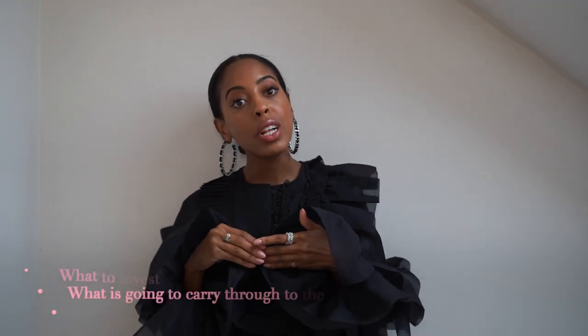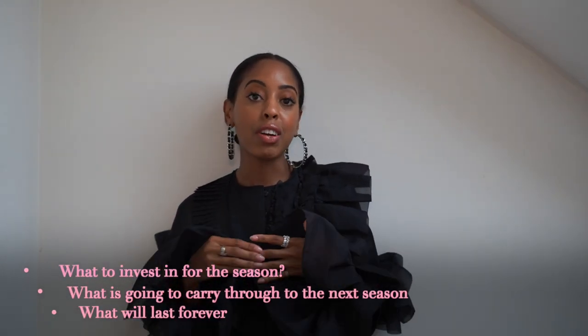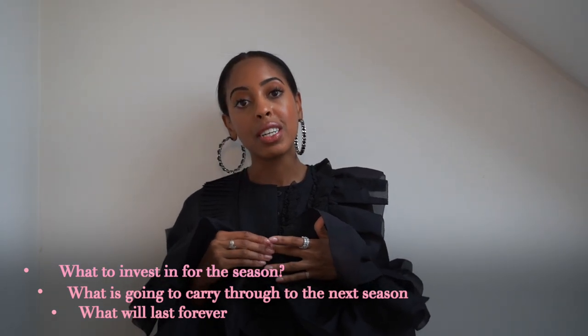As you can see in today's title, we are doing a Zara haul. I love doing Zara hauls — so many things come out all the time, some are good, some are amazing, and some are worth passing on. I love picking pieces and helping you guys decide what to invest in for the season, what will carry through to the next season, and what you'll have in your closet forever. As usual, we'll talk about the pieces here and I'll insert videos or pictures of me styling the outfits.